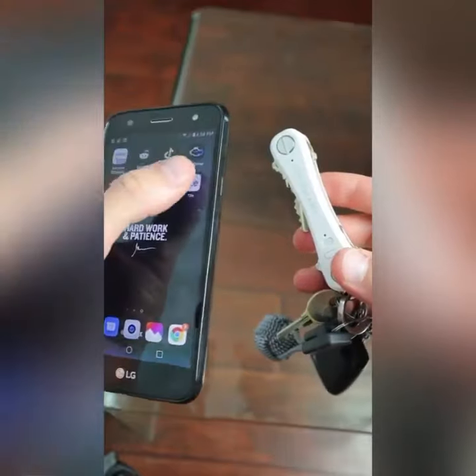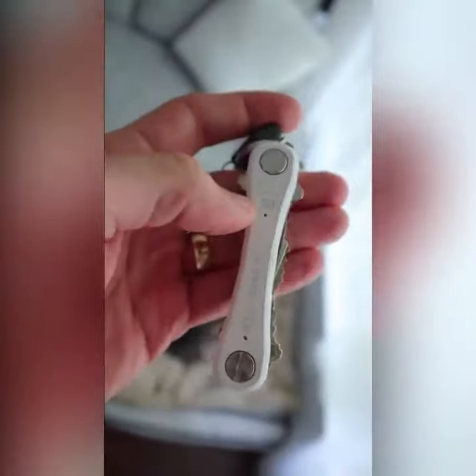Once you pair with the Tile app on your phone, you can use it to locate your keys by making them ring, or you can press the button on the KeySmart twice to find your phone by also making it ring.